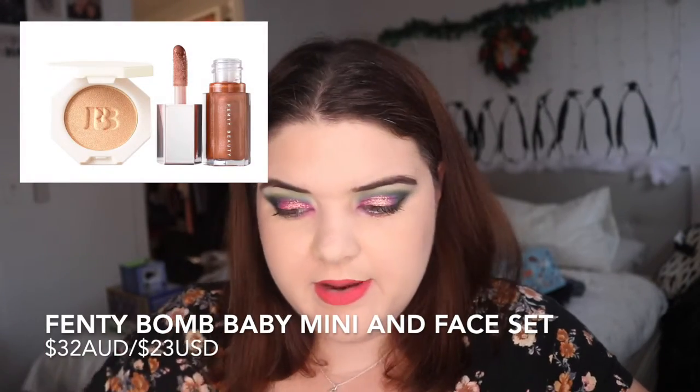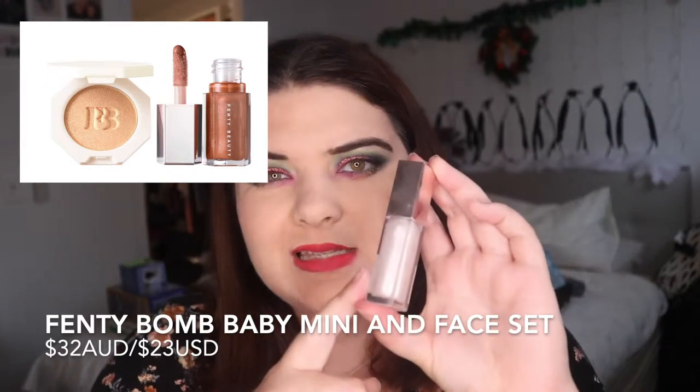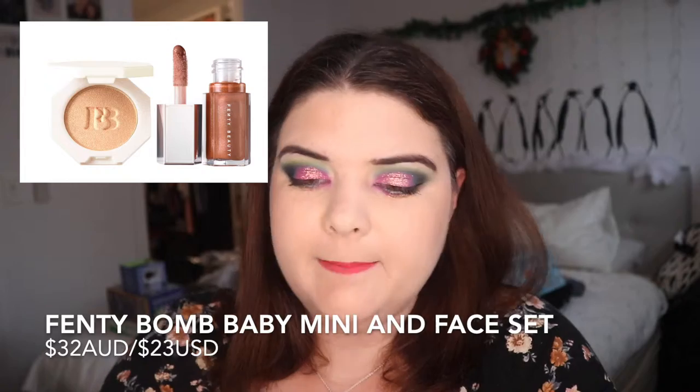There's actually more Fenty on here than I expected. At number two I went for the Fenty Bomb Baby Mini Lip. I don't have it on me, but I did buy this kit when it came out initially. This is the Diamond Milk Lip Bomb. A lot of people really rave about this, and the other one is about half the size and it's really nice — a lot of people like it.